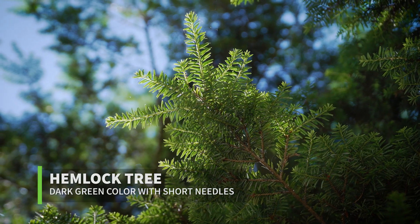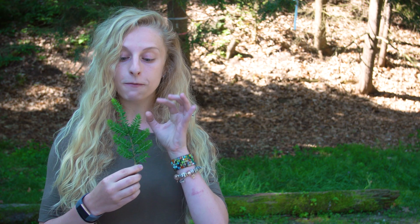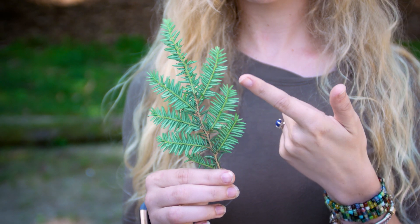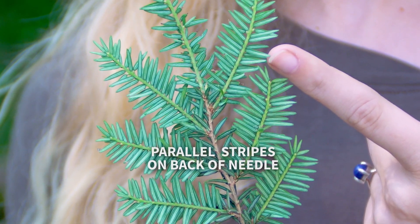You can identify eastern hemlock based on its dark green foliage. It has dark green needles on the front and they are very flat. When you turn it over on the backside, it looks a little bit silvery and has these parallel stripes on the back of the needles.